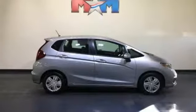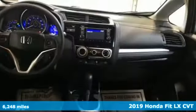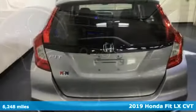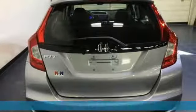It's a 2019 Honda Fit. No matter what your cargo carrying needs are, this Honda will make it fit. It's equipped for all your driving needs and wants.